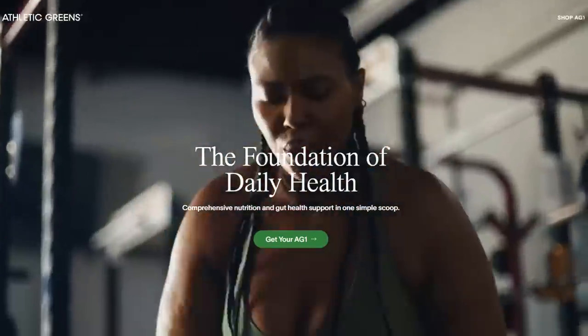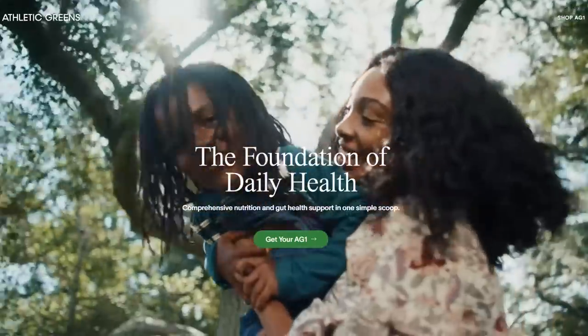The foundation of daily health, comprehensive nutrition, and gut health support in one simple scoop.